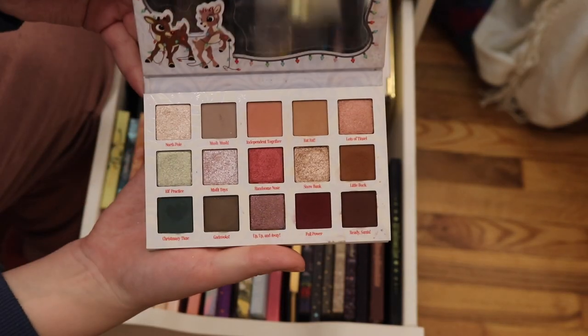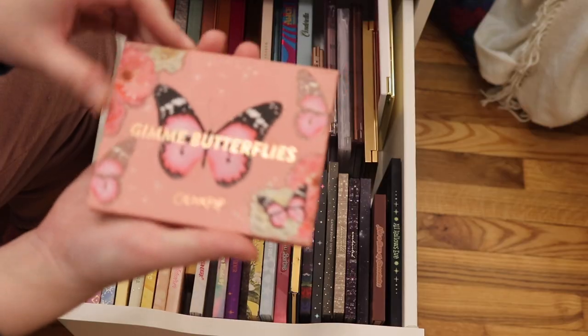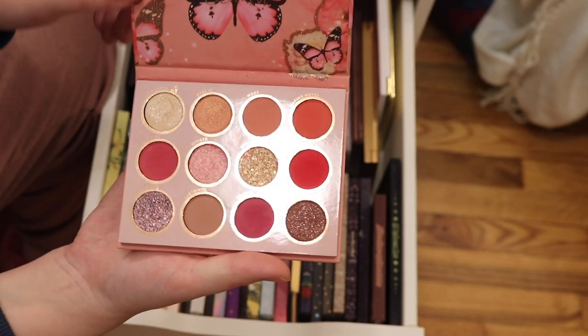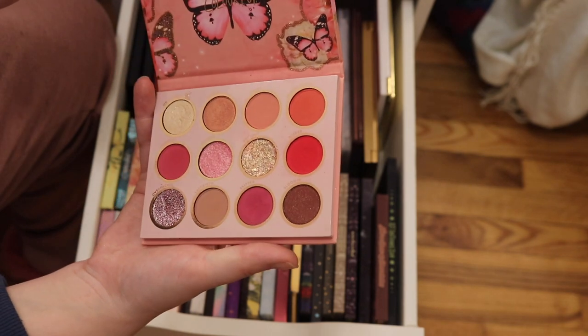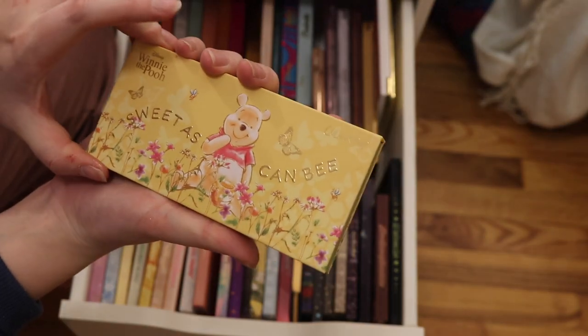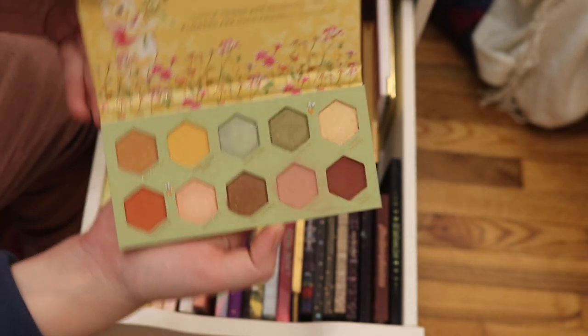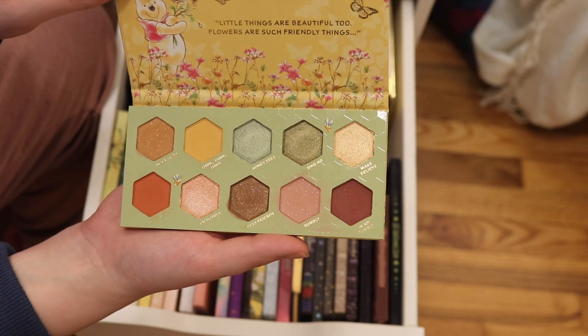The Rudolph the Red Nosed Reindeer palette — I love this. I have the ColourPop Gimme Butterflies palette, which was a gift from one of my friends and I'm never going to get rid of it. I have the ColourPop Winnie the Pooh Sweet As Can Be palette. I hope they do another collaboration with Winnie the Pooh because this is really cute.